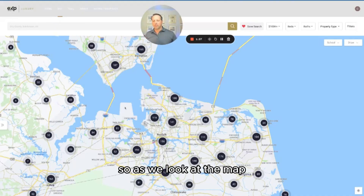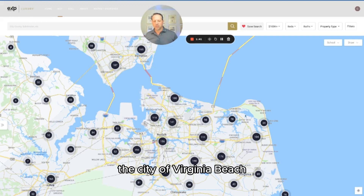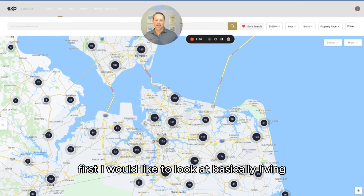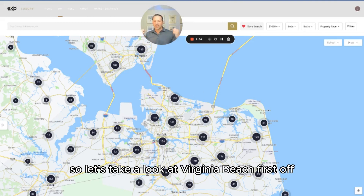As we look at the map, up here we've got the city of Norfolk, the city of Virginia Beach, the city of Chesapeake, Portsmouth, and then into Suffolk. Each has their own unique feel. Let's first look at living in the Virginia Beach area.